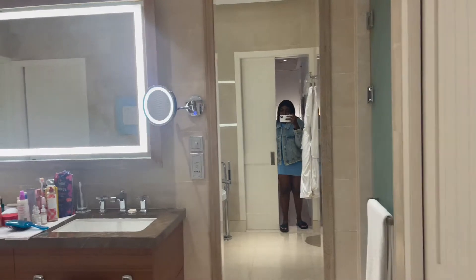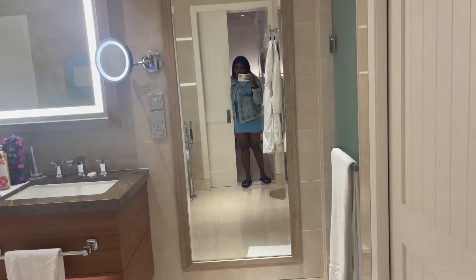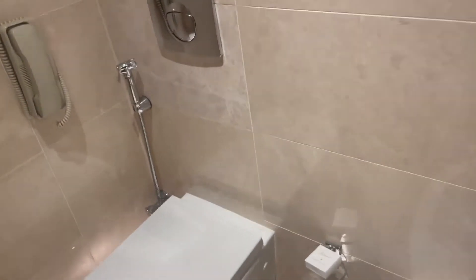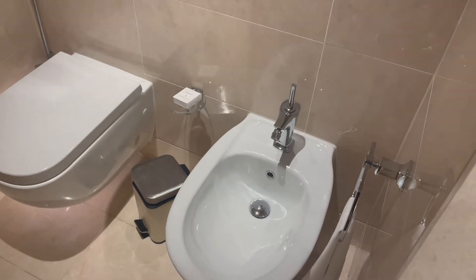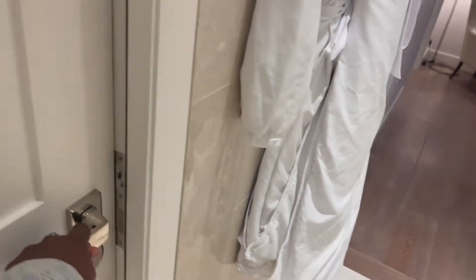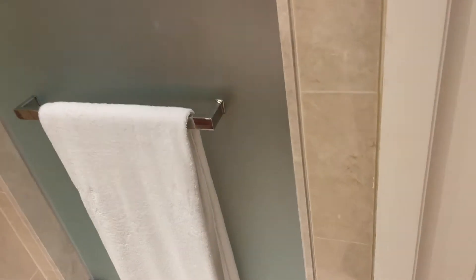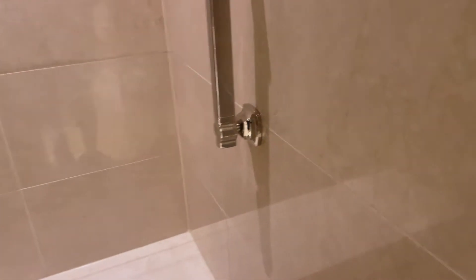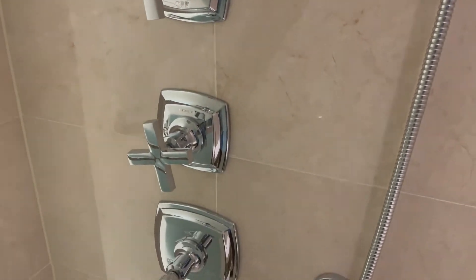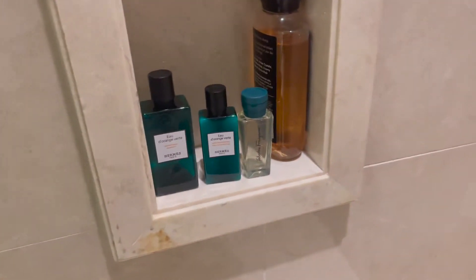Now we're moving on to the bathroom. This door leads to the bathroom and we have this cute full mirror which I love so much. The first door here leads to the toilet — it's just a toilet, nothing special. And then here we have the shower — also just the shower, nothing too special about it.